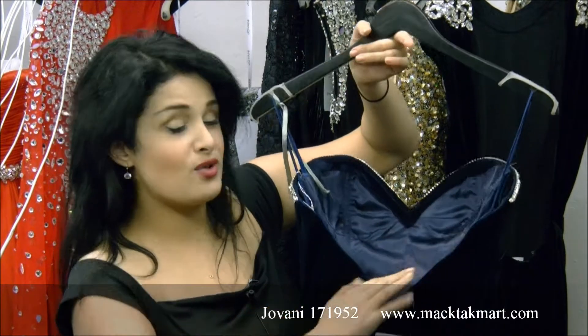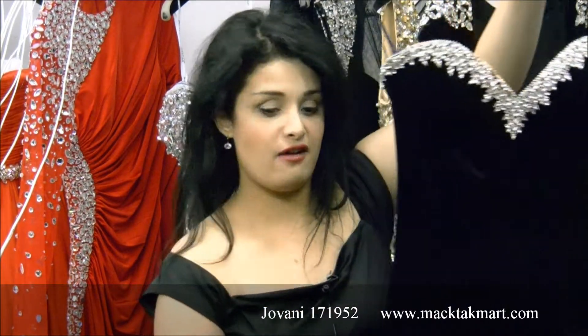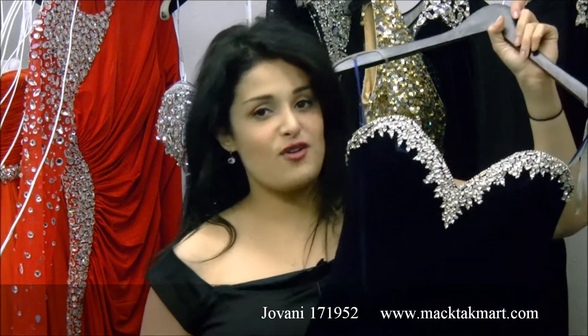The dress looks amazing on all types of body. Pageant Girl, this dress is a winner. I love this dress. And of course, this has a very sexy slit.